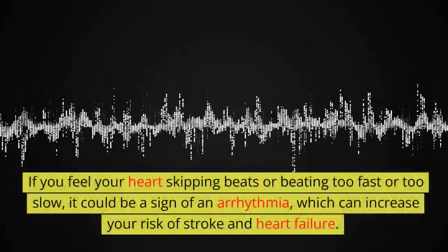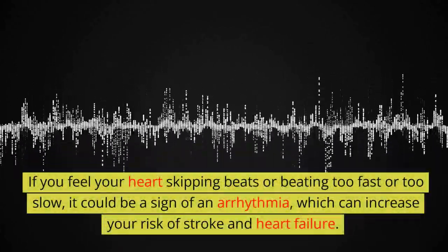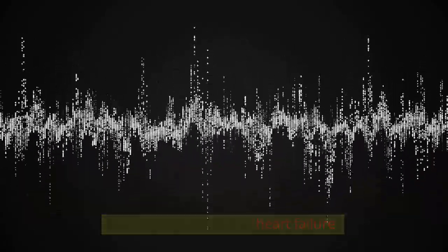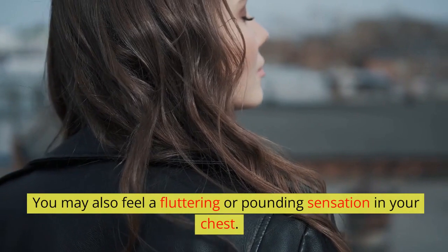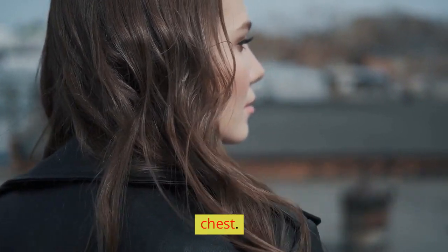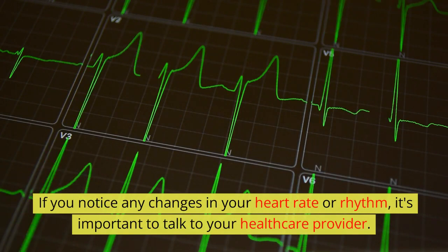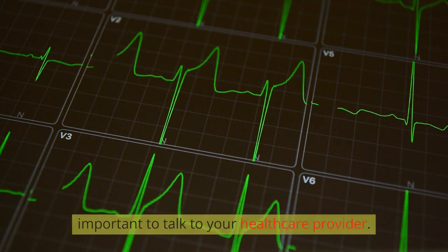Irregular heartbeat: if you feel your heart skipping beats or beating too fast or too slow, it could be a sign of an arrhythmia, which can increase your risk of stroke and heart failure. You may also feel a fluttering or pounding sensation in your chest. If you notice any changes in your heart rate or rhythm, it's important to talk to your healthcare provider.